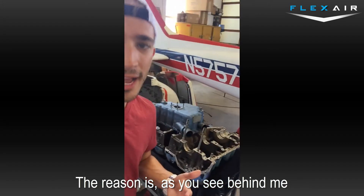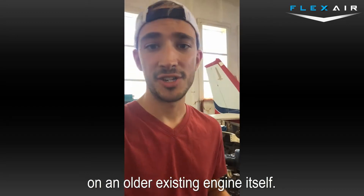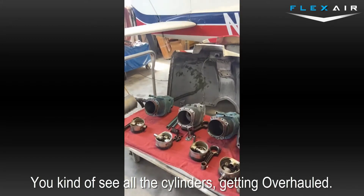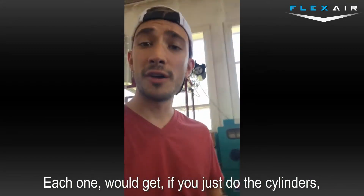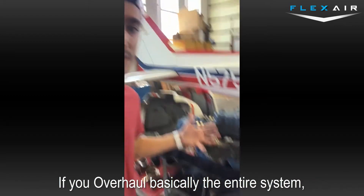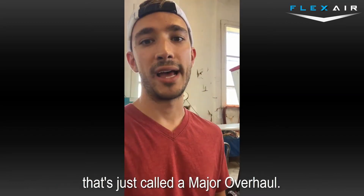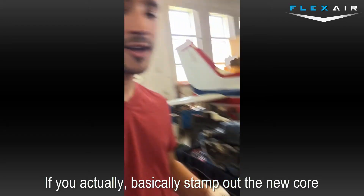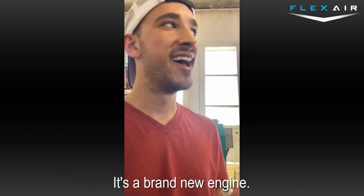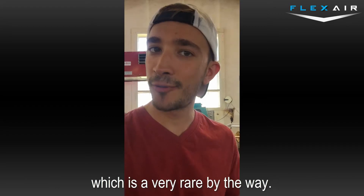The reason is, as you see behind me, we're actually doing an overhaul on an older existing engine. We've got all the cylinders getting overhauled. If you just do the cylinders, that's sometimes referred to as a top overhaul. If you overhaul basically the entire system except you don't stamp out a new core, that's called a major overhaul. If you actually stamp out a new core or the factory does some fancy magic, it's a brand new engine — which is very rare, by the way.